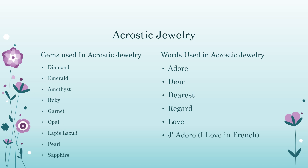Some examples: amethyst, diamond, opal, ruby, and emerald spell out the word 'adore.' Diamond, emerald, amethyst, and ruby spell out 'dear.' Or jade, amethyst, diamond, opal, ruby, and emerald for the word 'j'adore.'